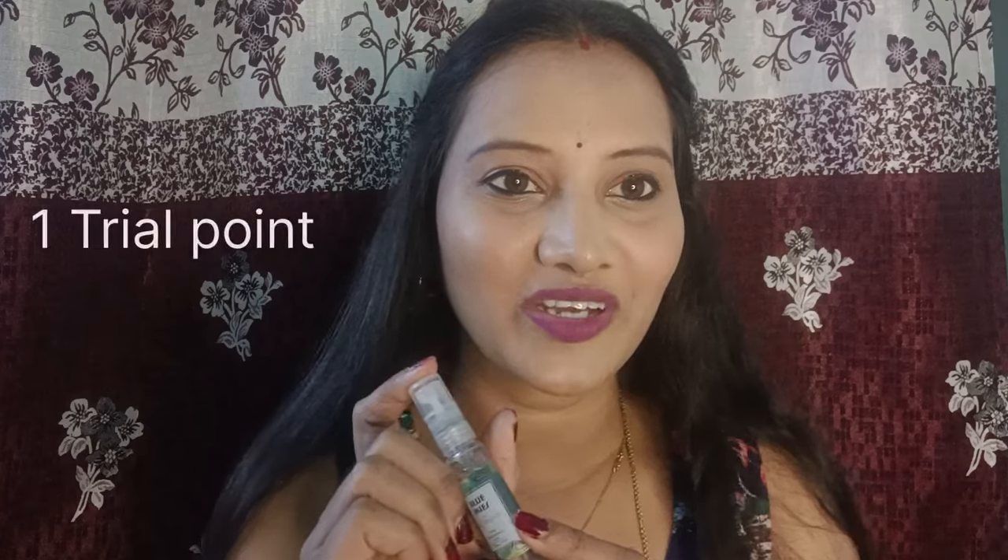I have another Fragrance Mist — this one is called Blue Skies. This is also a travel-size bottle. I love to carry these small bottles; they are very easy to carry and we have a lot of fragrance options. Blue Skies is One Trial Point.